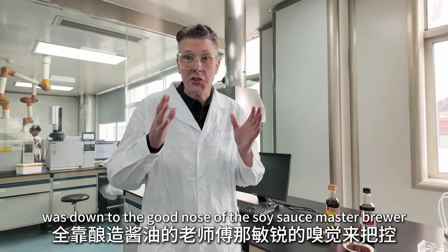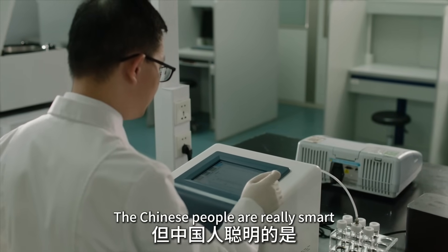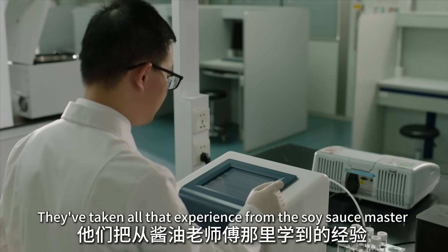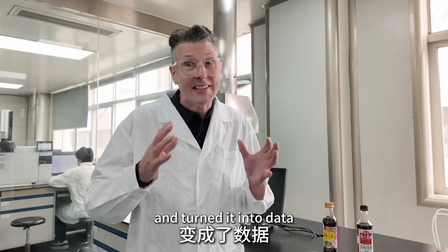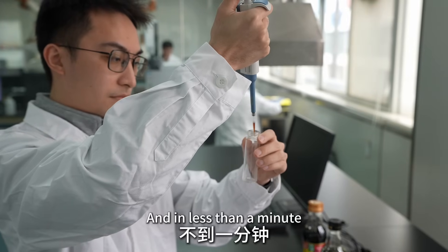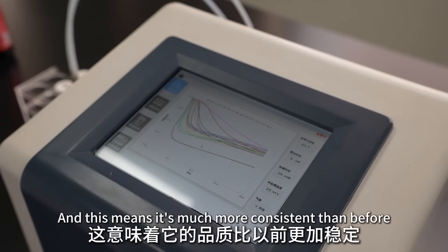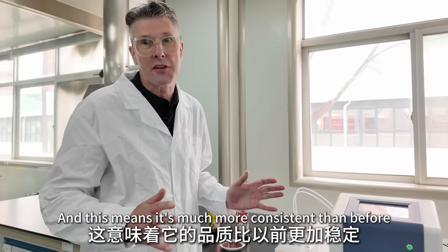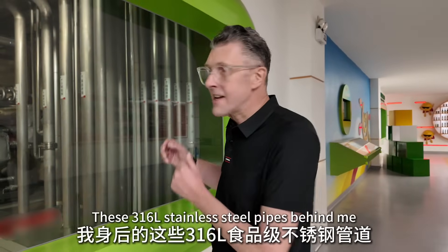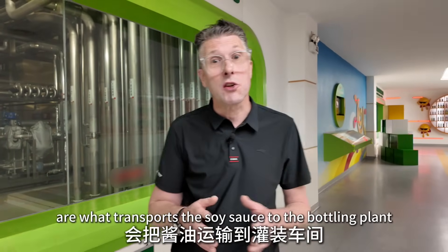In the past, the quality of soy sauce was down to the good nose of the master brewer. The Chinese have taken all that experience from the soy sauce master and turned it into data, which they now put into this machine. In less than a minute, this machine can give you the quality of the soy sauce — making it much more consistent than before. These 316L stainless steel pipes behind me transport the soy sauce to the bottling plant.